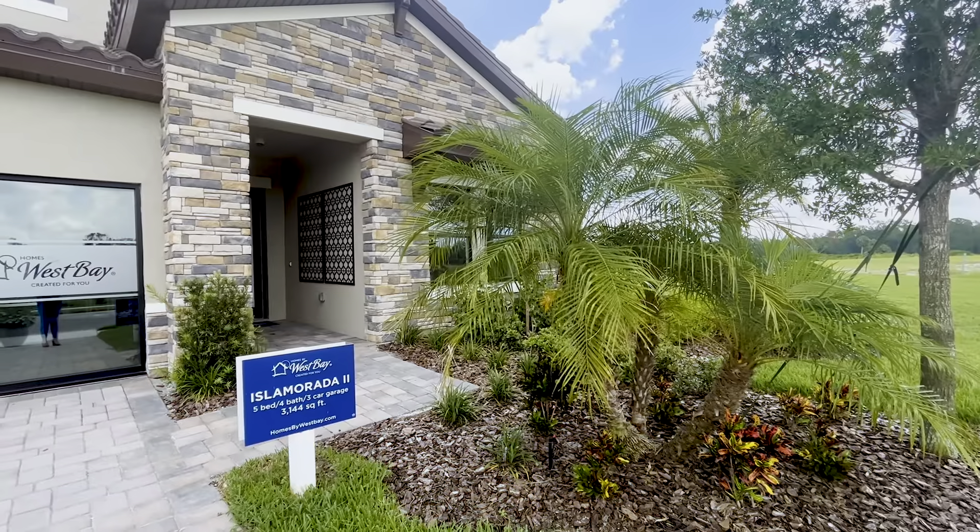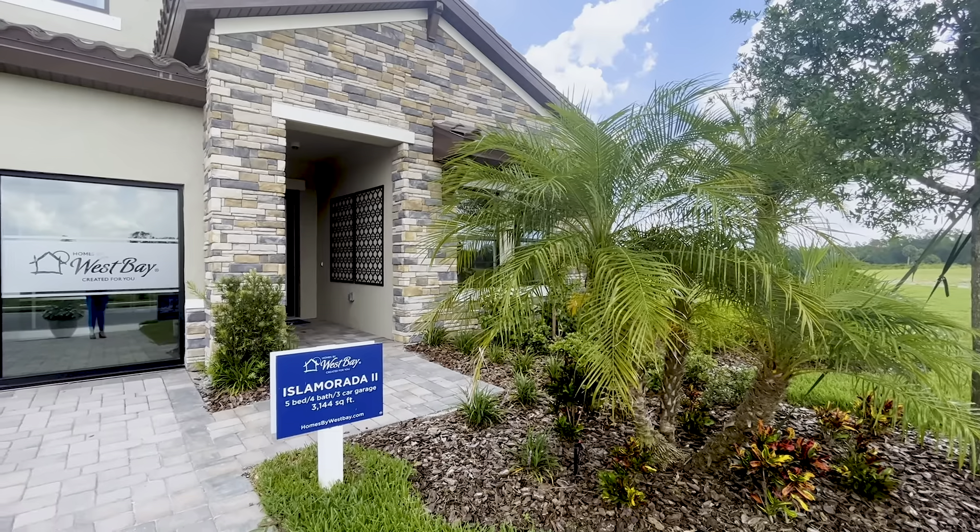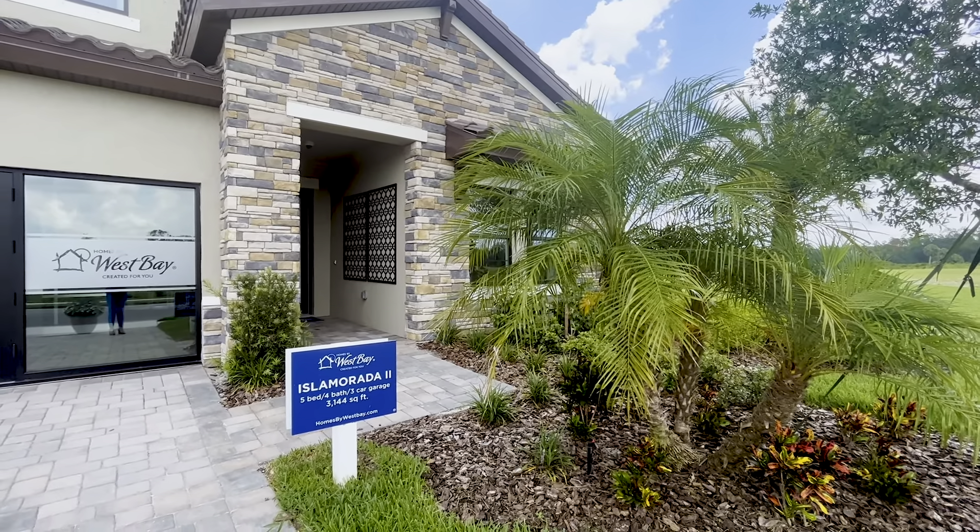All of the properties within Crosslands Ranch offer pavered driveways and tile roofs, so automatically it just offers a sense of luxury in this community, which is really cool. This is the Isla Mirada 2 floor plan by West Bay and we are in Crosslands Ranch in Parrish, Florida.